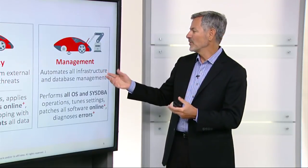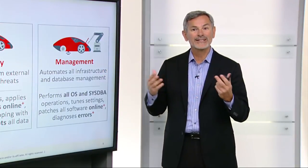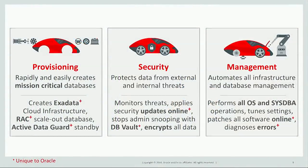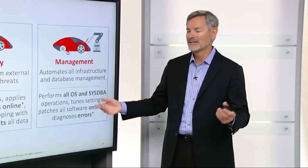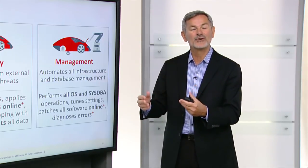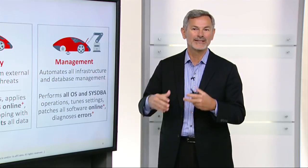For management, we automate all infrastructure and database management. We perform all OS and SysDBA operations. We tune all the settings at all the different levels. We apply software patches at the infrastructure, firmware, and database levels — all fully online. And we have a lot of machine learning automation for diagnosing any errors that come up and dealing with them.